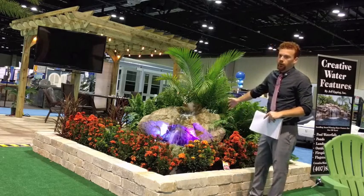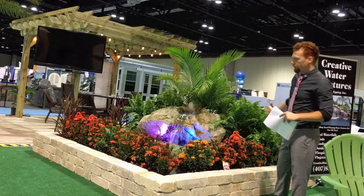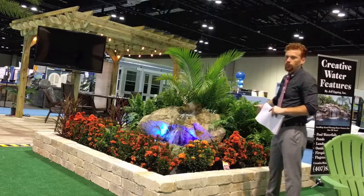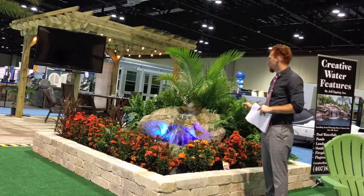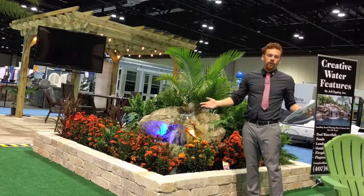It's a natural boulder, and that is one very nice boulder. A setup like this — with just the boulder, or just the water feature, in the 7x7 area — is going to be $6,500.